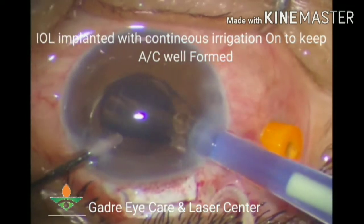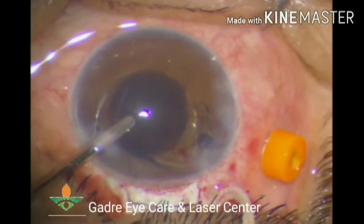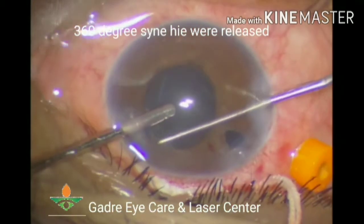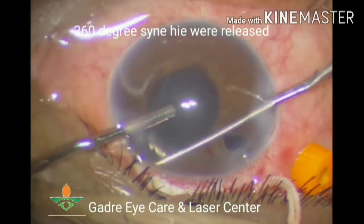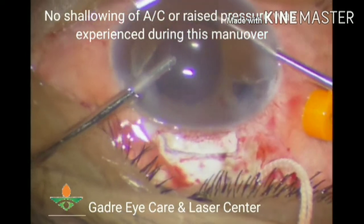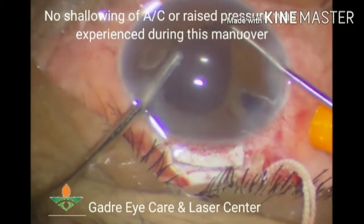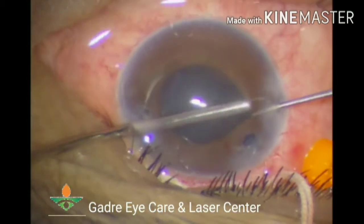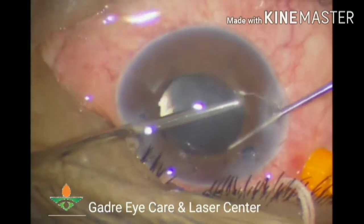During IOL implantation, we attempted to inject viscoelastic into the anterior chamber but this was not possible, so the decision was made to proceed with anterior vitrectomy. After placing the intraocular lens, 360-degree synechiae were released. No shallowing of the anterior chamber was noted and intraocular pressure was well maintained at this point.